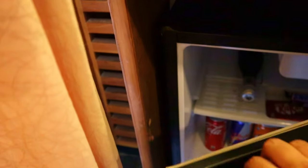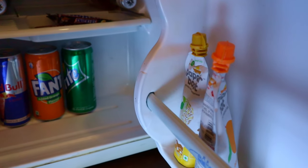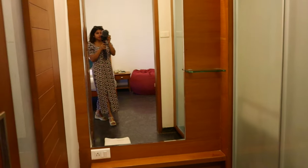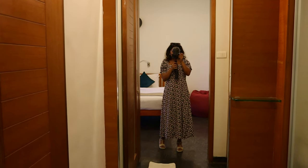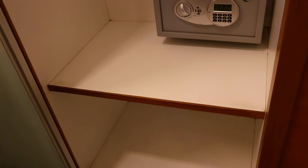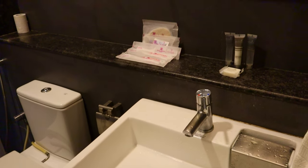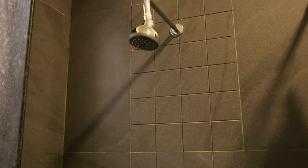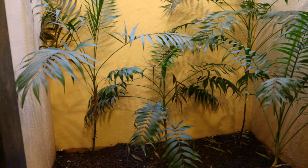The minibar here is pretty well stocked with beverages. There is a dressing area with a full-size mirror and a huge cupboard space. Even the washroom has all the toiletries needed for a comfortable stay.